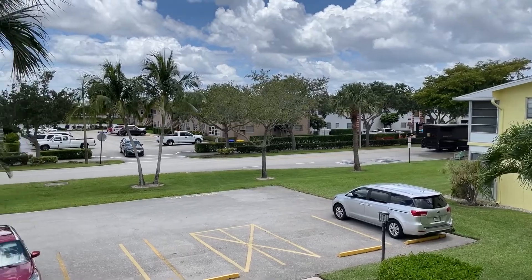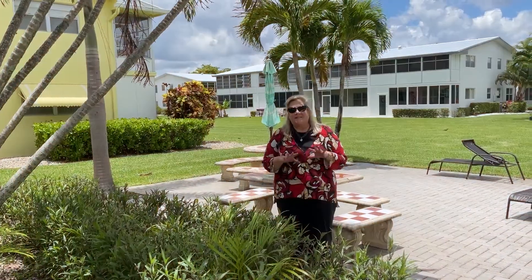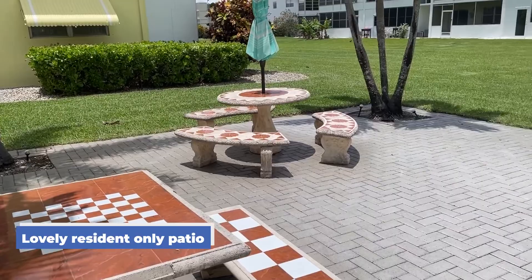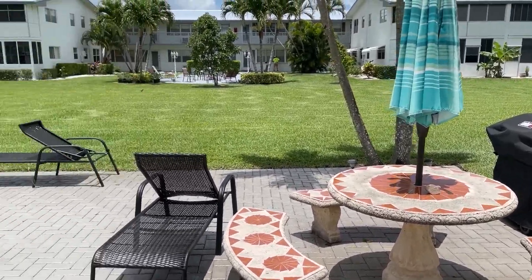When you step out your front door you have peeks of the water and palm trees. This is just a pretty, pretty building in a wonderful location — bright and sunny — and they have what's very popular in Century Village: a patio area for the building residents, including a barbecue, a lovely spot to meet your neighbors or entertain your friends.